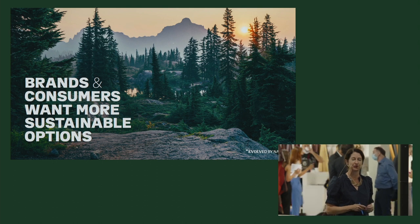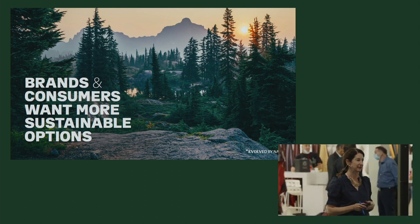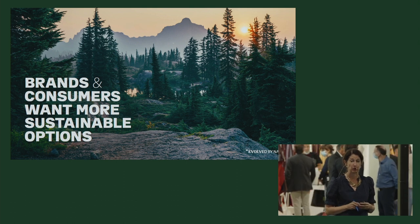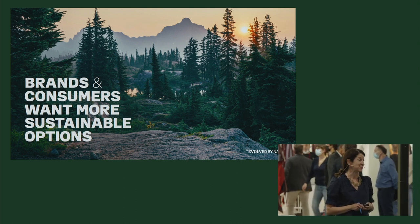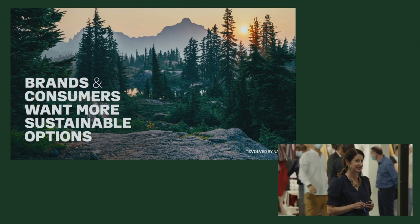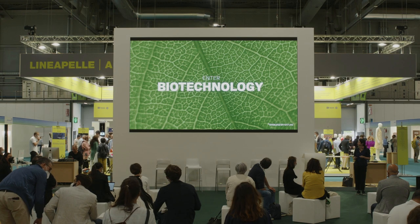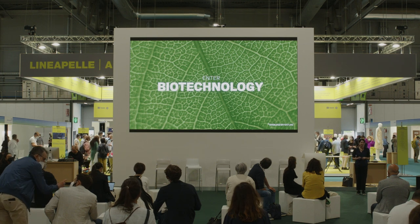We're doing this because we know the brands as well as the consumers are asking for more sustainable options. Many of the brands now have their sustainability goals which are published, and many governments are also pushing down these regulations. At the same time, we have consumers, especially the younger generation, asking for more sustainable products. But to us, sustainable just doesn't mean no leather — sustainable to us is how do we make leather more sustainable.